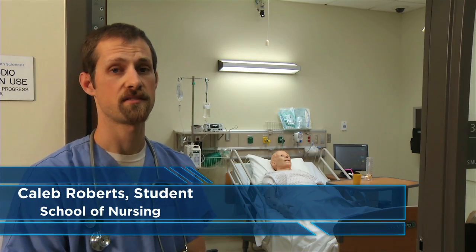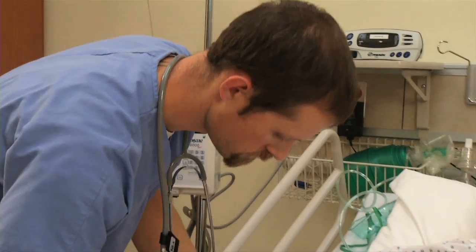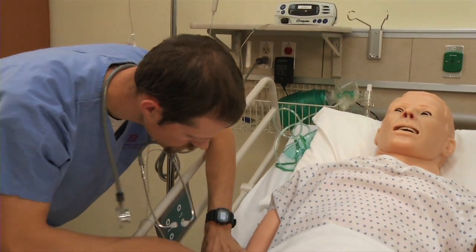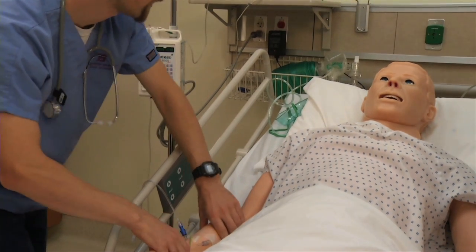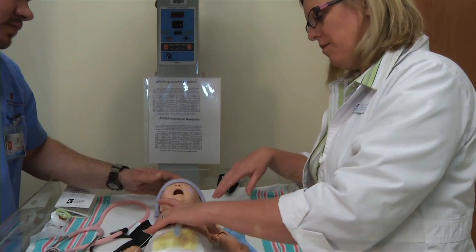The thing I really appreciate about the simulation center is we get to practice skills in a no-risk environment that allows us to make mistakes and then learn from them. It provides a sense of security and confidence that I don't feel I would have otherwise.